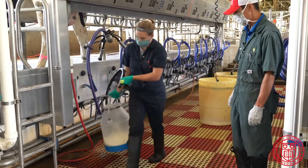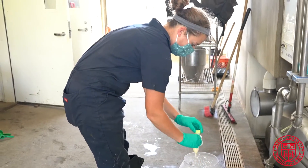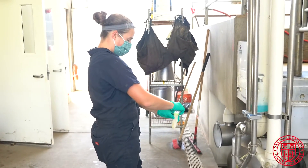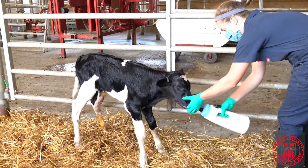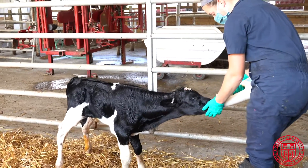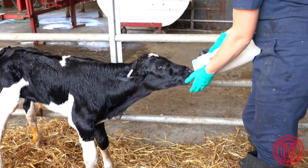Throughout the veterinary curriculum, our students will visit the dairy several times per semester, and if interested, through our student chapter of the American Association of Bovine Practitioners, many opportunities for additional hands-on experience are available.